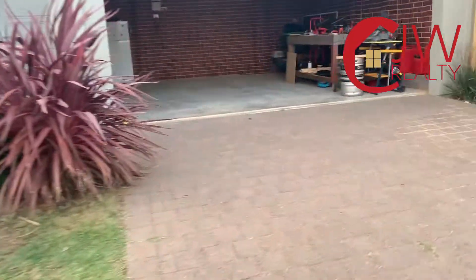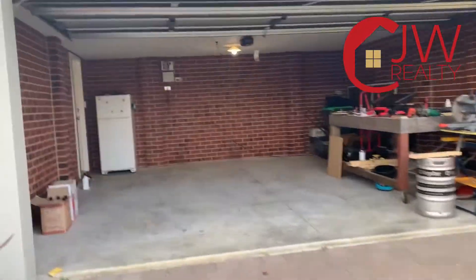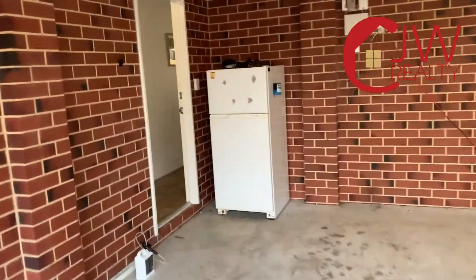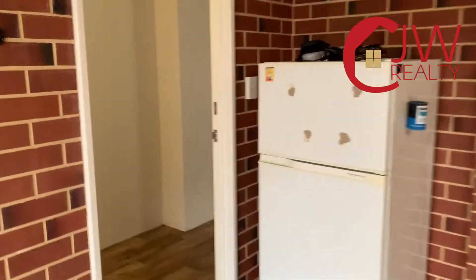Hello, it's Carl Wild here from CJW Realty in Busselton, and here we are at 5 Antibus Way in Provence, in the suburb of Yellup.